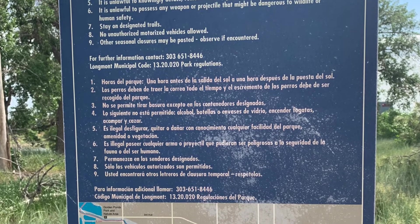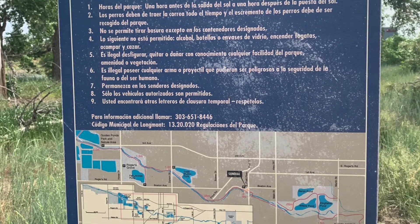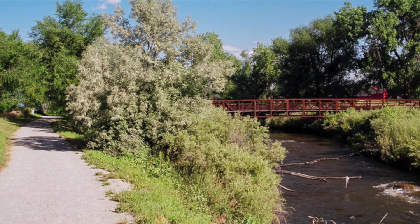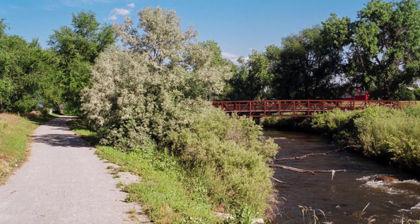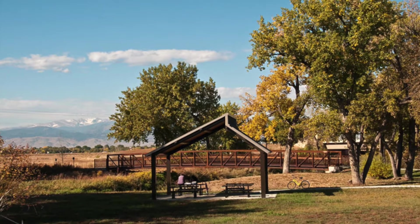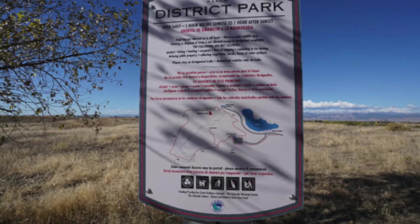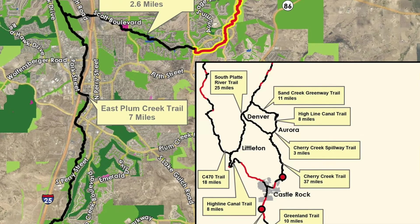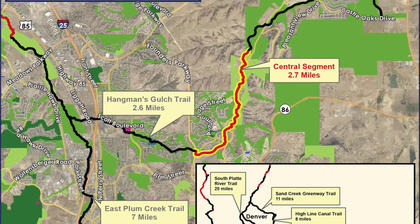The greenway is considered the crown jewel of Longmont's trail system as it links a variety of parks, schools, other trails, and commercial areas along its length. Currently, the trail runs approximately 8 miles from Golden Ponds to Sandstone Ranch. The St. Vrain Greenway is part of the Front Range Trail Plan, a regional trail system that will someday run from Wyoming to New Mexico.